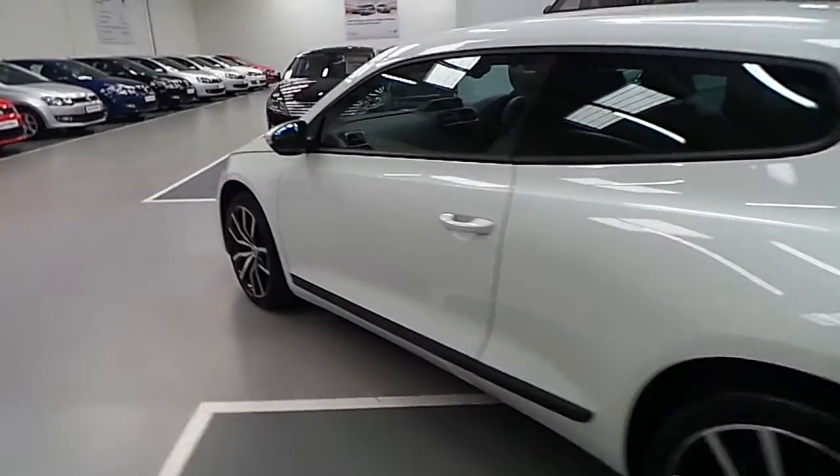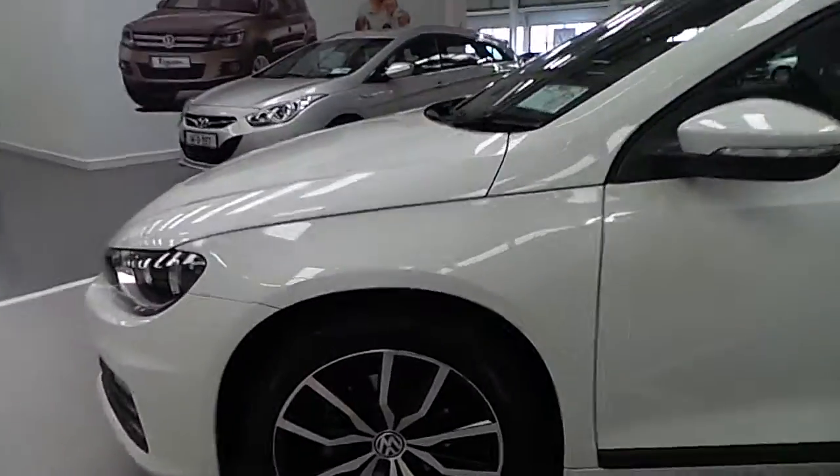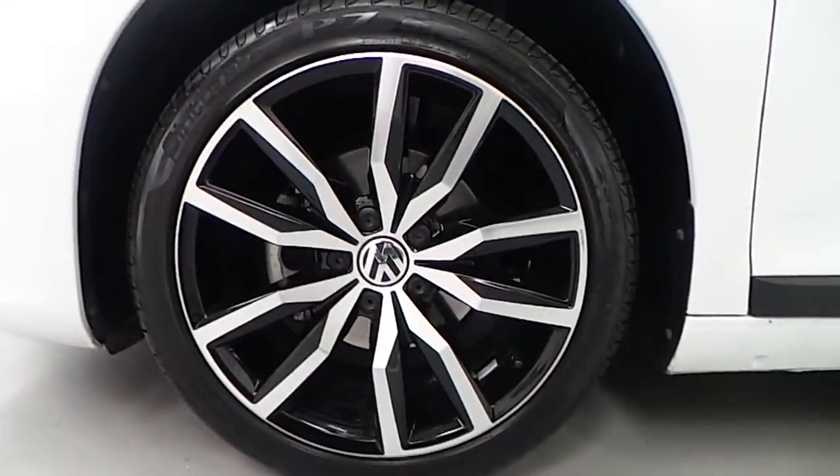The Scirocco is finished in white. As you can see, it comes with diamond cut alloy wheels.